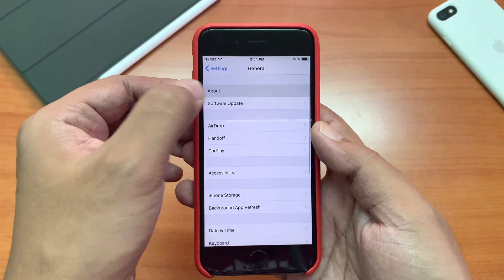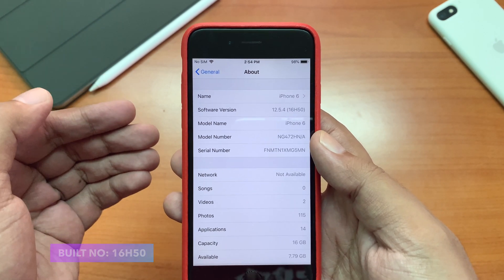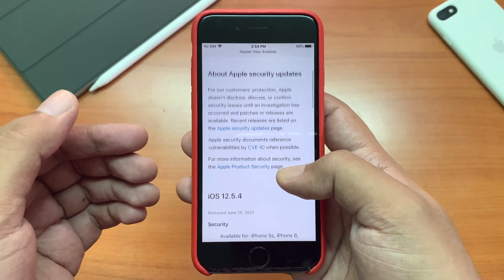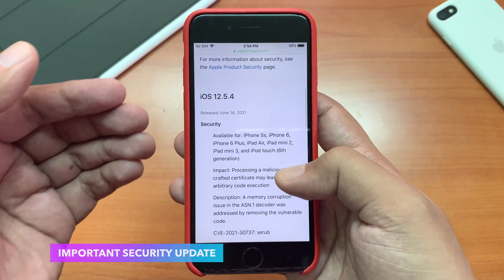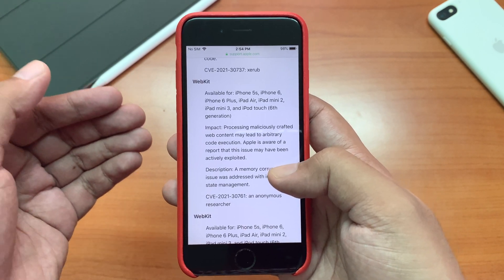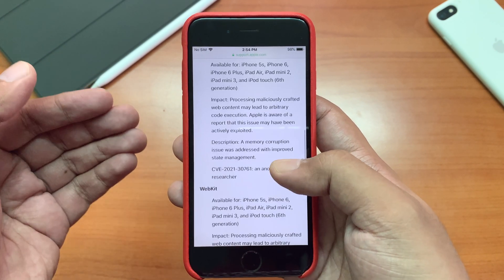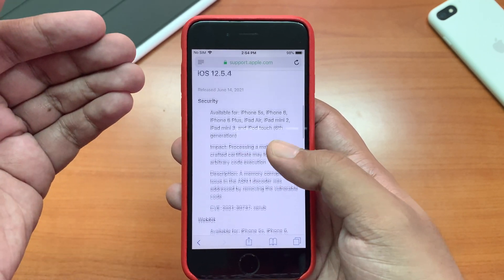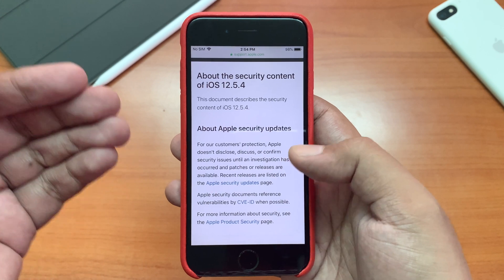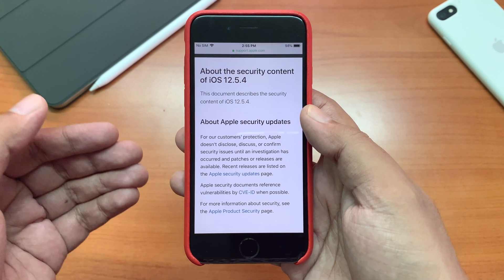This was actually a very small update and the new build number is 16H50. This was a security update where Apple patched a certificate issue that may cause some security concern to your device. Apple also addressed one or two WebKit-related issues here as well. Apart from that, there were no other mentioned changes in Apple's release notes, but of course there are things Apple never mentions.